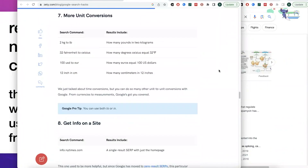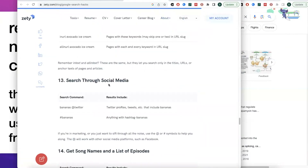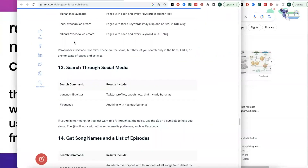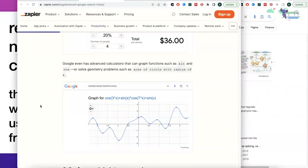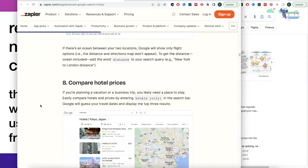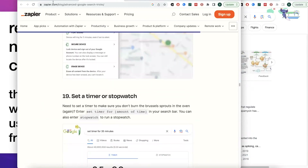Those additional resources cover more tips, including things like searching for words within a certain number of words of another word, or words that appear in a title versus in the body of a paper — really helpful stuff, some of which I didn't even know about. I'll post links to those as well so you can check them out. I hope that helps, and happy searching!